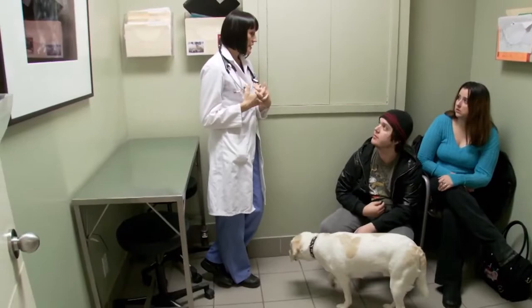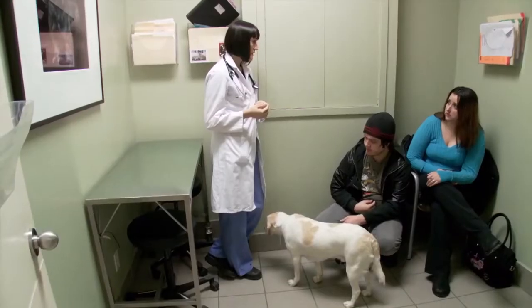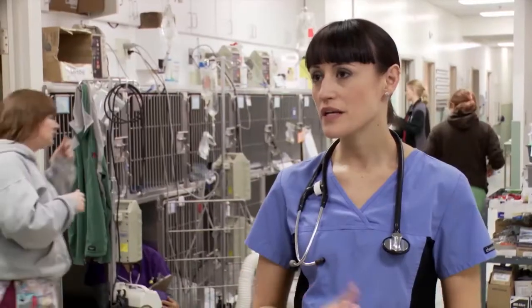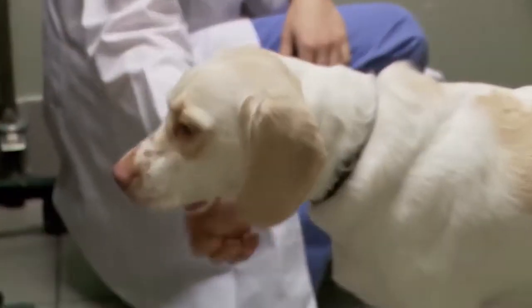We're definitely gonna recommend surgery to stabilize this knee. I think without it he's gonna go on to develop debilitating arthritis. We often see this condition in young dogs and it's really important to me because I want to make sure that they're gonna have a long happy life filled with running and jumping and playing and all that.